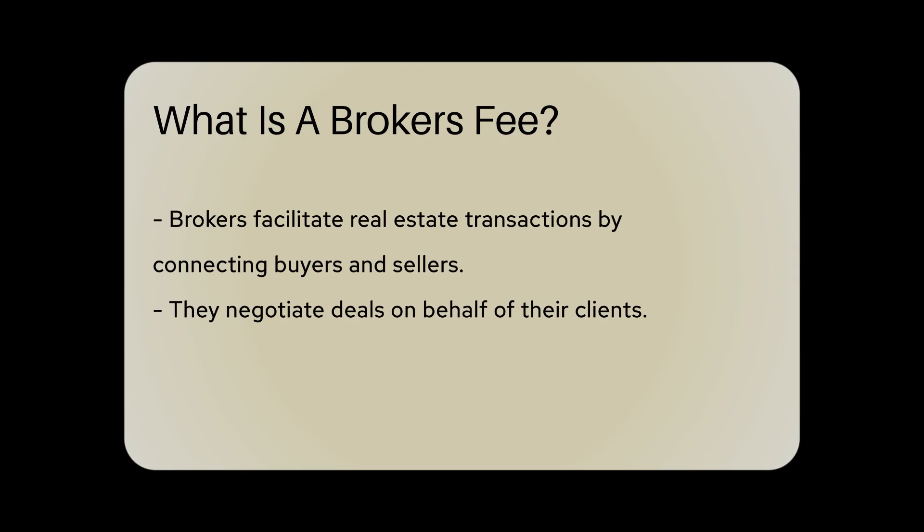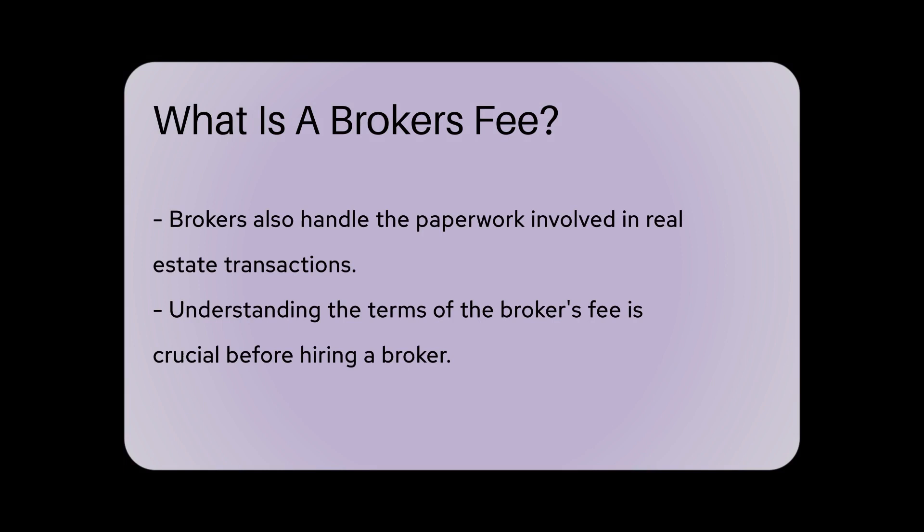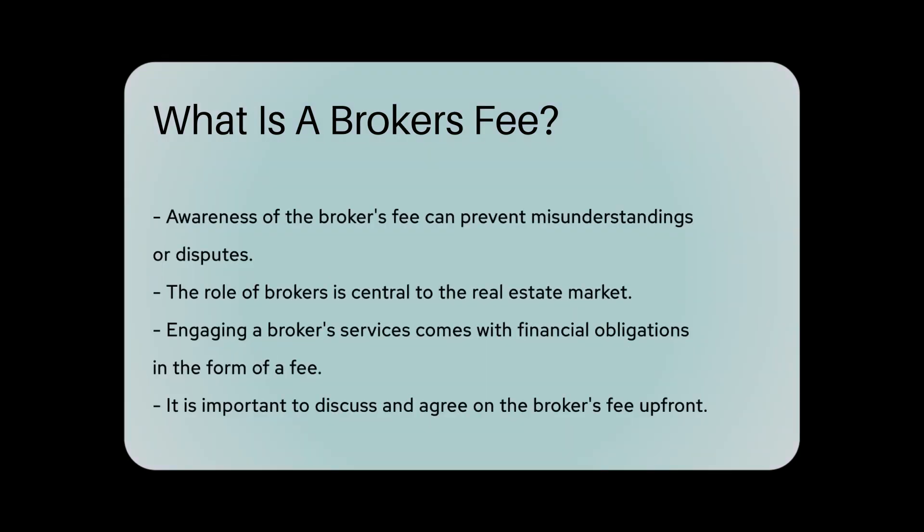Brokers play a crucial role in connecting buyers and sellers, negotiating deals, and handling the paperwork involved in real estate transactions. It is essential to understand the terms of the broker's fee before engaging their services to avoid any misunderstandings or disputes later on.